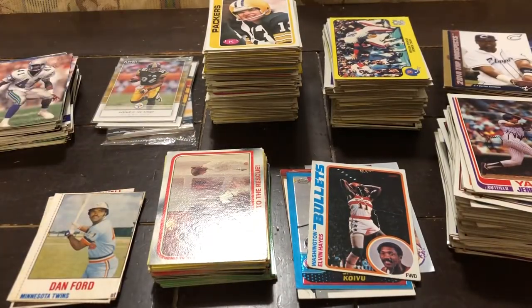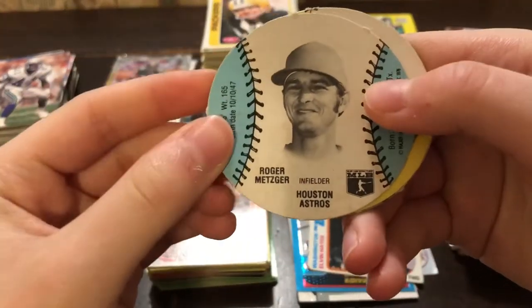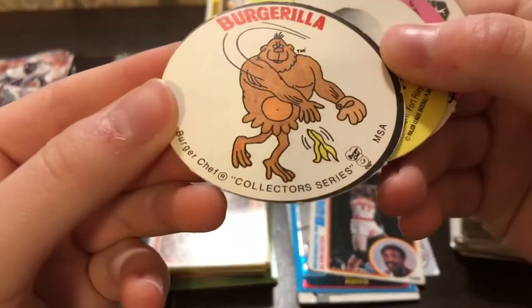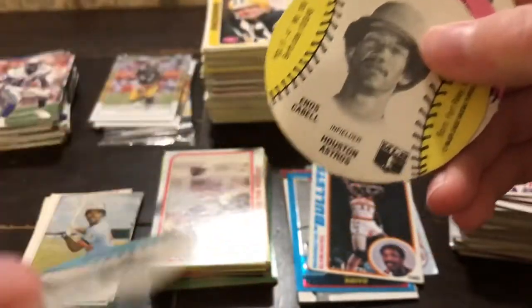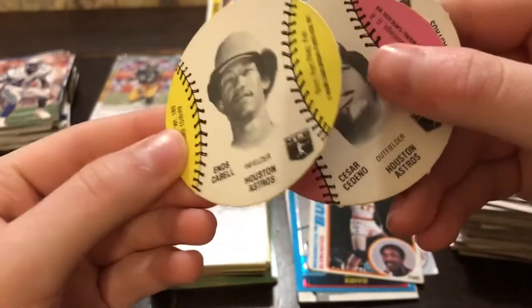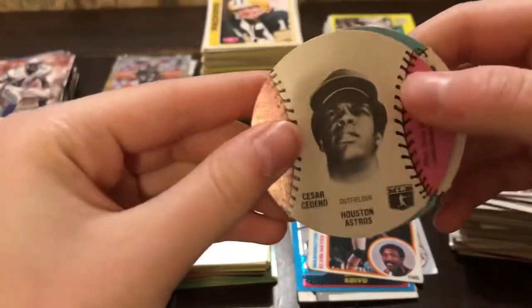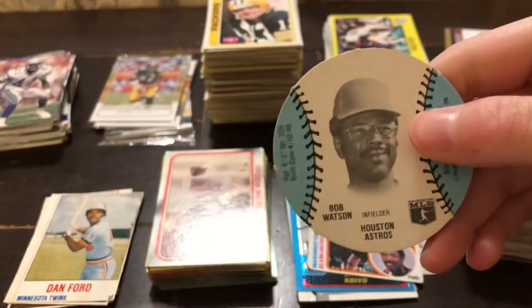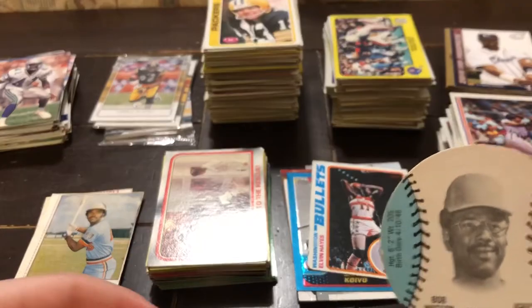I thought I'd start with the funky little cutouts over here. So we have Roger Metzger from the Houston Astros. And on the back it says Burger Chef, so I assume this is some sort of restaurant. Maybe these came with, like, the kids menu sort of thing — like Happy Meals kind of. Actually, these are all from the Astros. That's cool.